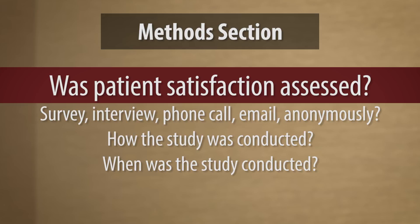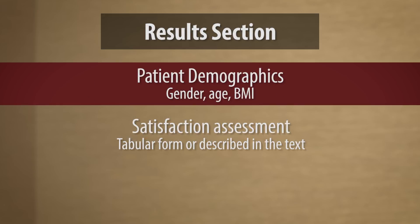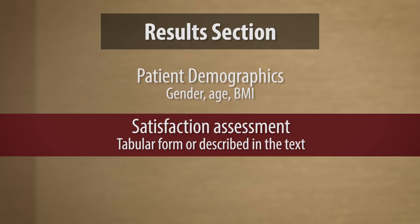And when it was conducted — what was the date range of the study? Moving to the results section, we get into patient demographics: number of males and females in the study, age range, mean age, and if BMI is relevant in any way to the study, mean BMI and BMI range. And then if any sort of satisfaction assessment was conducted, this is where you'd put the results of that.